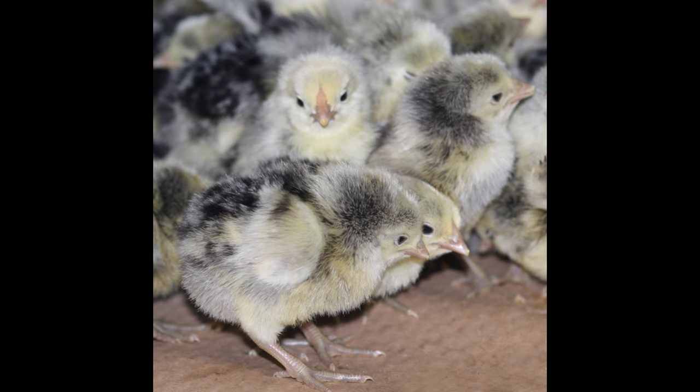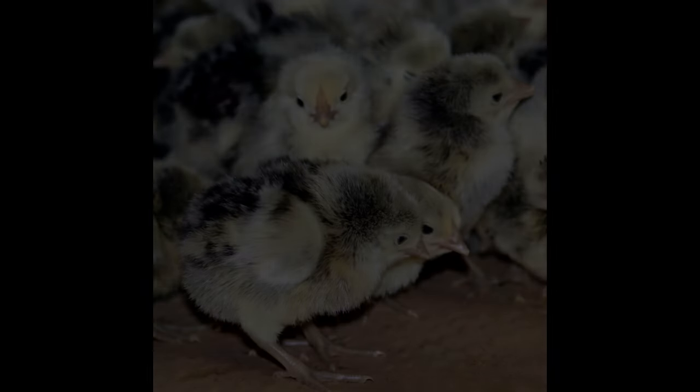Hamburg chicken is a versatile and affordable dish that can be enjoyed by people of all ages. Whether served as a main course or a snack, it is sure to satisfy any appetite.